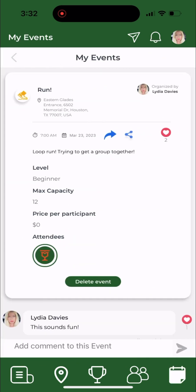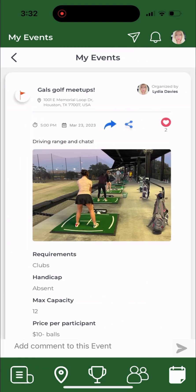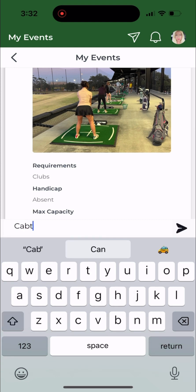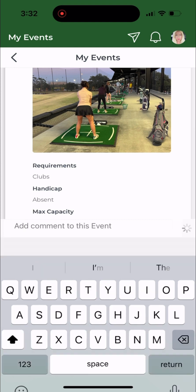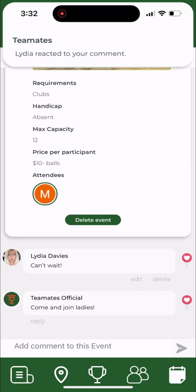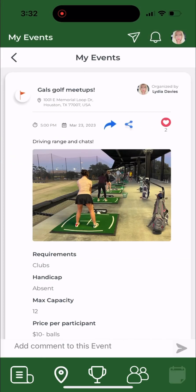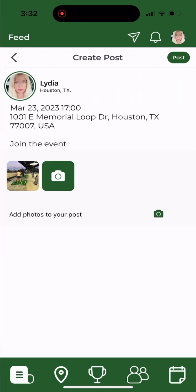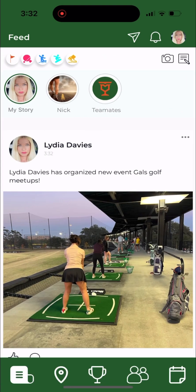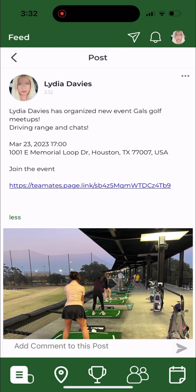We have now added sharing, liking, and commenting on events. You can click on your event, like it, or add a comment. Anyone can add a comment to these events, like them, and share them on the app to get more participation. You can also like, edit, or delete your comments. If you'd like to share within the app, click on the event and press share — your event will then show up on the news feed and people can click the link and join the event straight from there, allowing more exposure to your event.